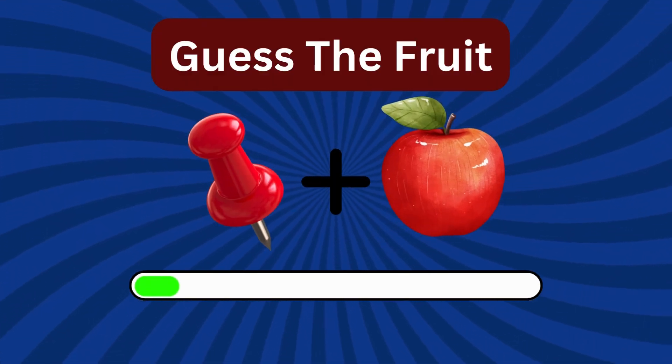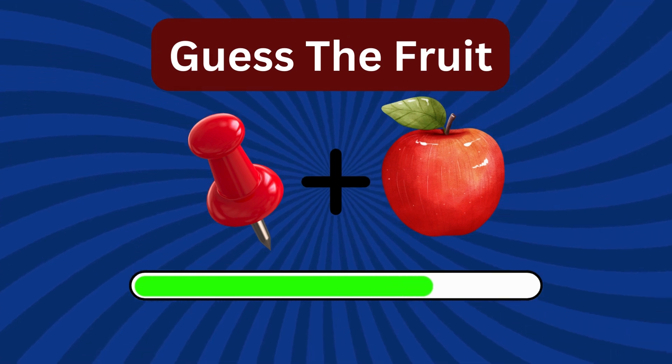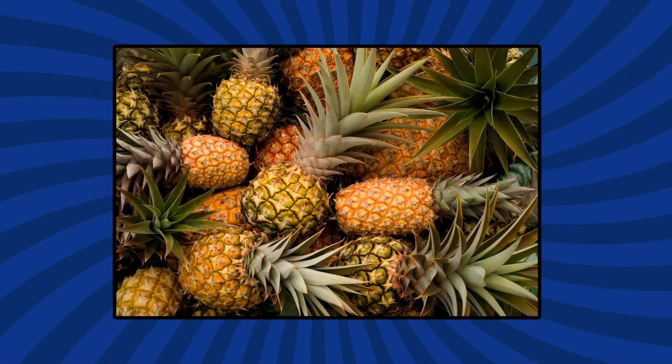This fruit is spiky on the outside but sweet on the inside! Any guesses? You got it! It's pineapple!